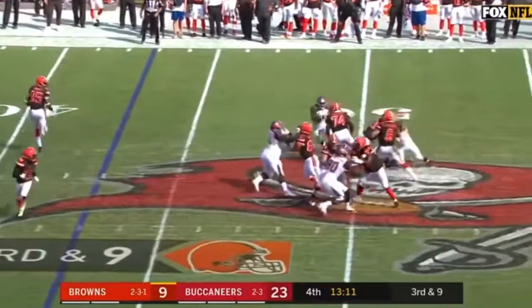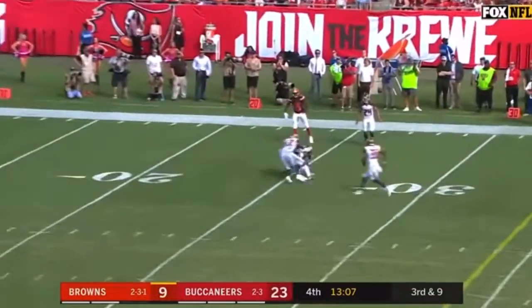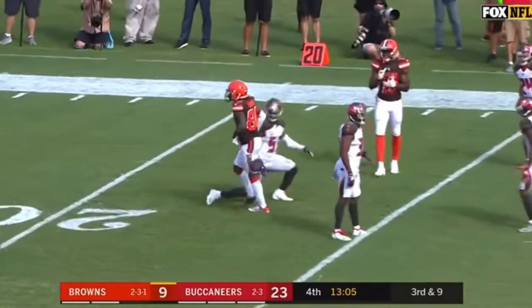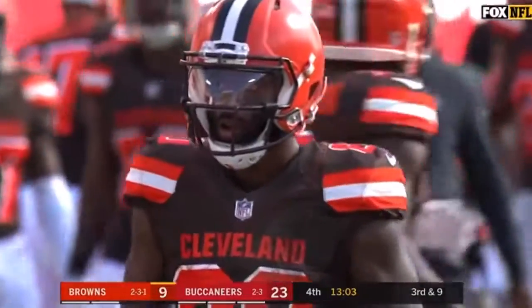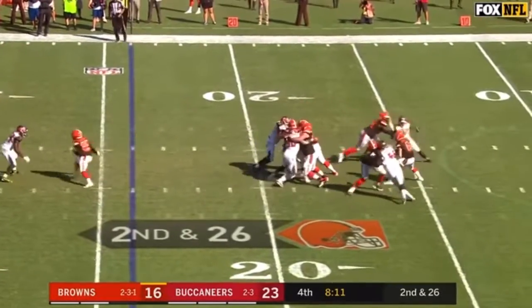On third and eight, Mayfield avoids the rush and throws downfield. Great leaping catch by Jarvis Landry — oh, that was outstanding. To get in sync with some young receivers, have to get to midfield for a first down.